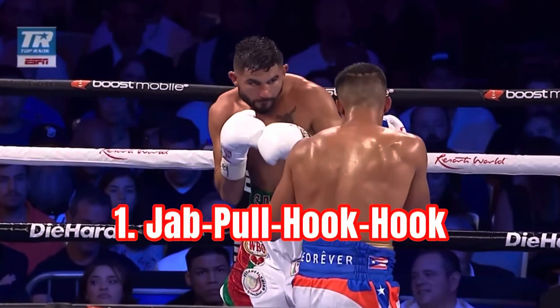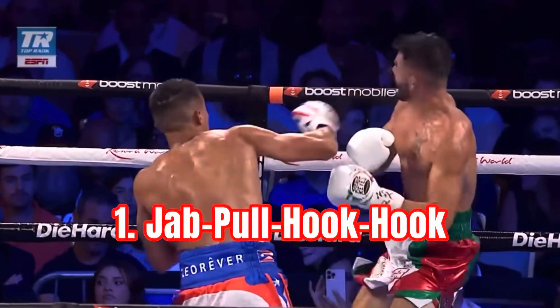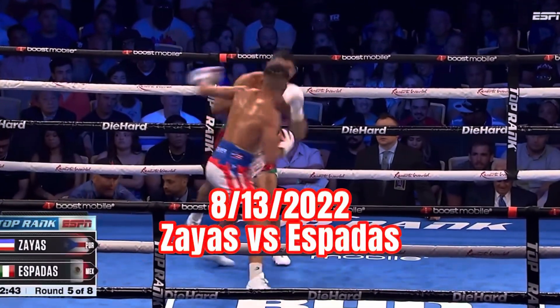The first combination I'm working on today is a jab, pull, countering with two hooks. Athleticism and skill.